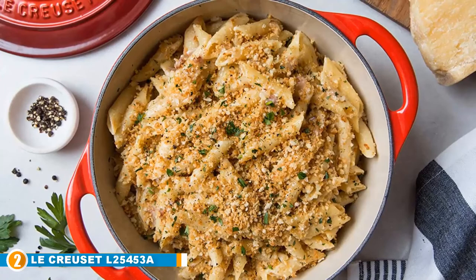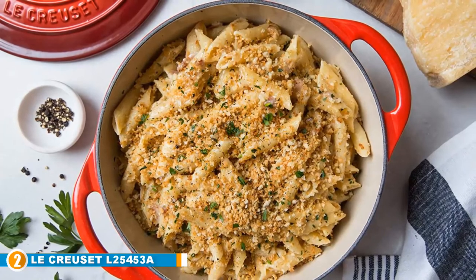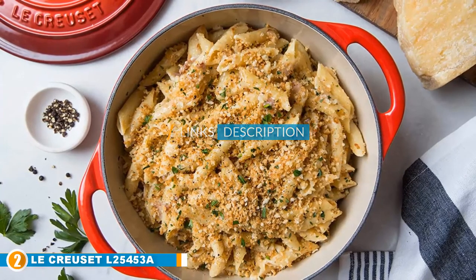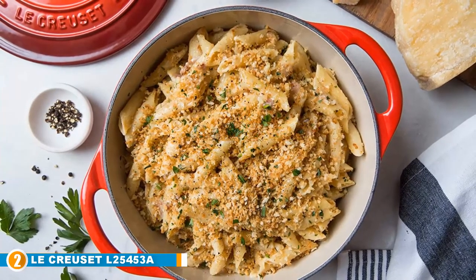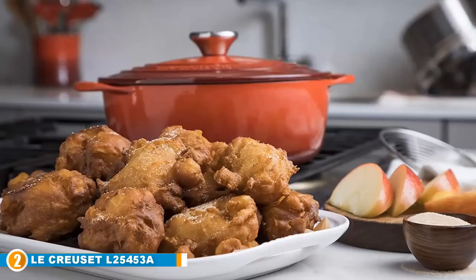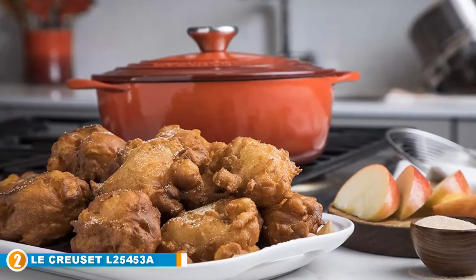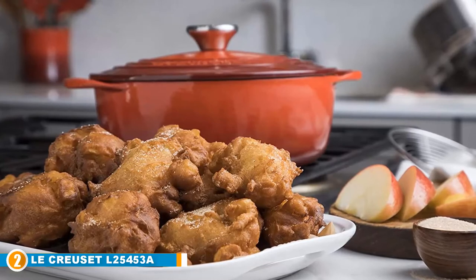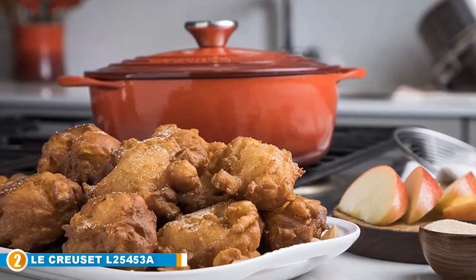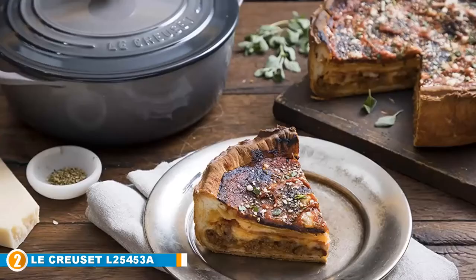Moving on to number 2, we have the La Creuset Dutch Oven. It does not require any introduction to cooks. Its high quality and innovative design have earned it a special place in the hearts of millions of home and professional chefs over a century. As an enameled Dutch oven, it is a lot easier to use and maintain. Plus, it's safer than non-stick surfaces, as enameled ovens can attain extremely high temperatures safely, unlike non-stick surfaces which become toxic at such heat levels.